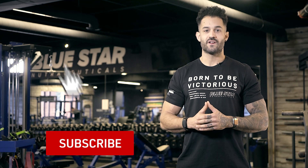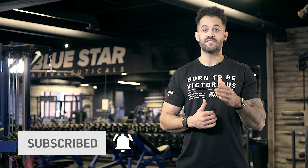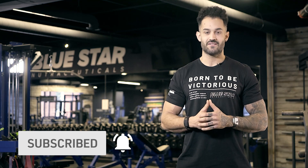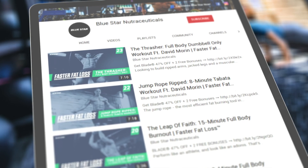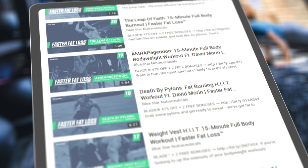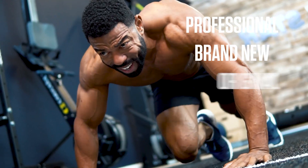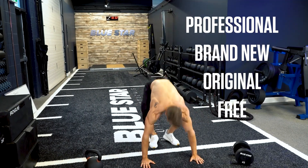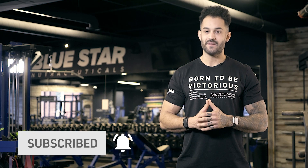Before we jump to it, don't forget to hit that subscribe button below and turn on notifications so you can follow these Faster Fat Loss Workouts as soon as they're released. These weekly videos are done-for-you fat burning workouts that eliminate all guesswork by showing you exactly what you need to do step by step to burn fat fast. There's simply no better way to get professional, brand new, original and free fat burning workouts anywhere else. We've done the hard part for you — all you need to do is hit that subscribe button and follow along.